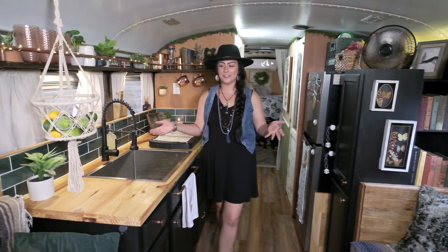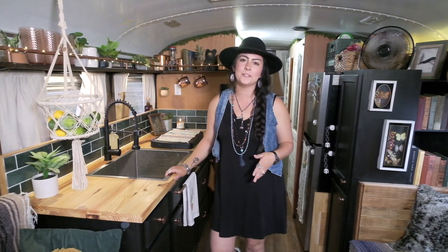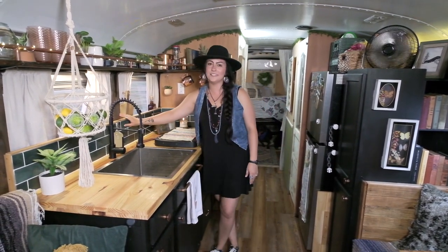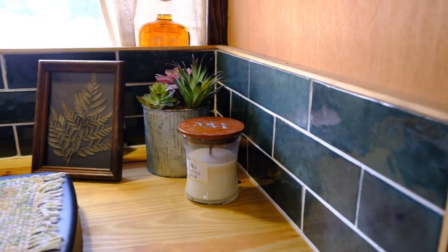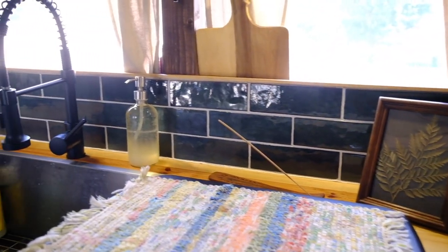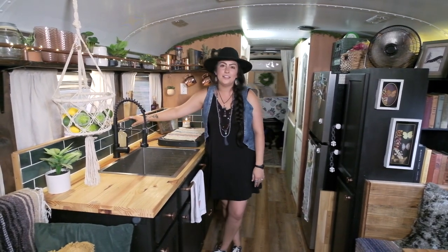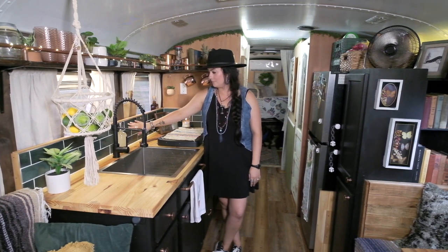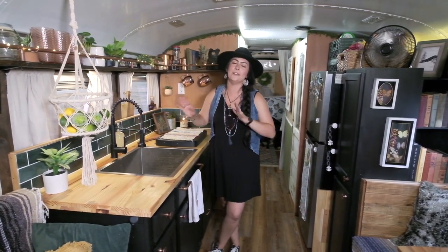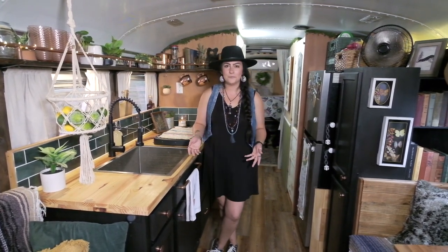Welcome to our kitchen. This was probably one of my favorite parts of the build because we got to be super creative. We actually picked this tile out before we did anything on the bus. This tile was kind of like our inspiration for the color scheme and what type of style we were going to do. I saw it online — it's a hand-painted porcelain tile and I was obsessed with it. I begged Tyler and he said yes, so we ordered the tile and got it in.